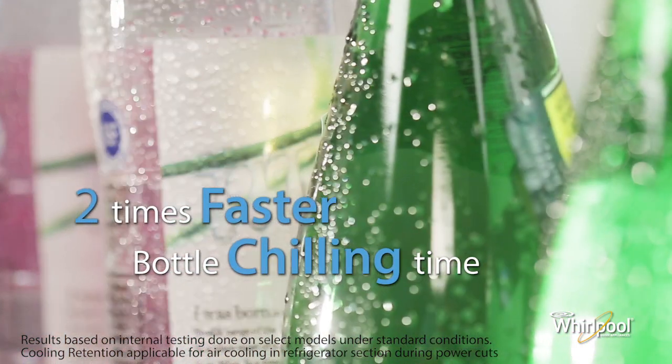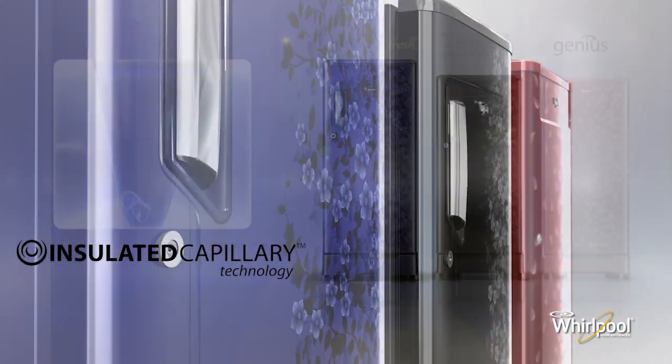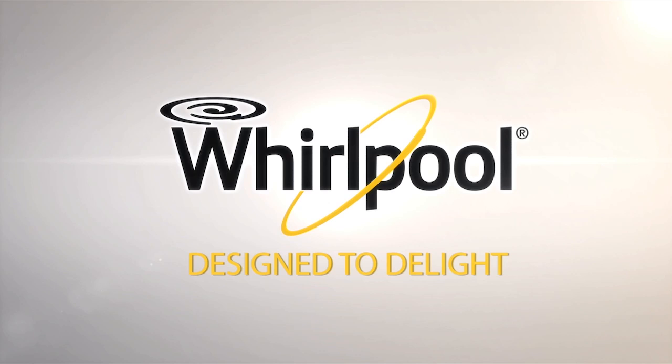The new insulated capillary technology from Whirlpool — the future of cooling. Whirlpool, designed to delight.